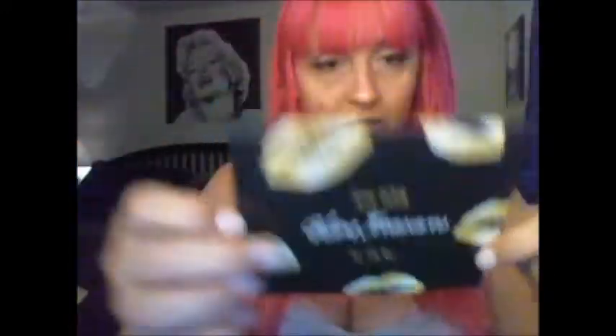It says June 2018 'Glam Treasures' — Yes Oh Yes, this is it! On the back it says 'Shine is my favorite color.' It's got four items listed and then the total value of the box, which I'll get into at the end. There are four items in here. If you want to see my first box, I did an unboxing for May on this channel so you can pull that up anytime.